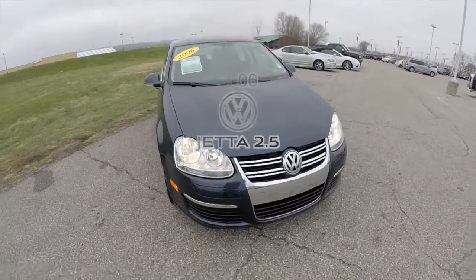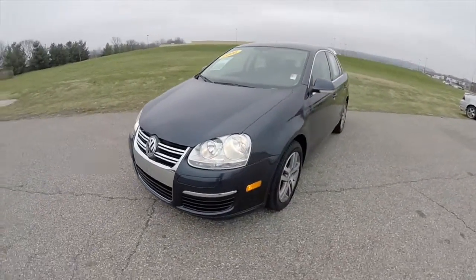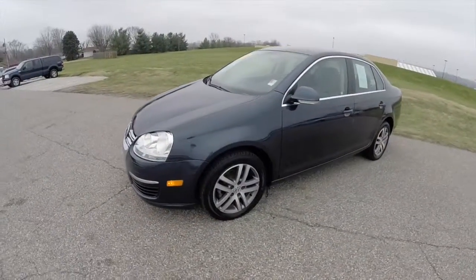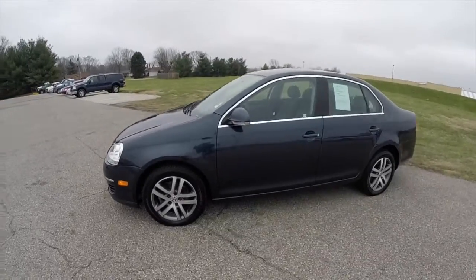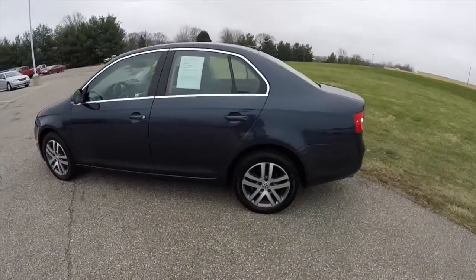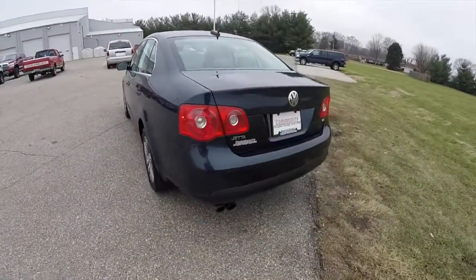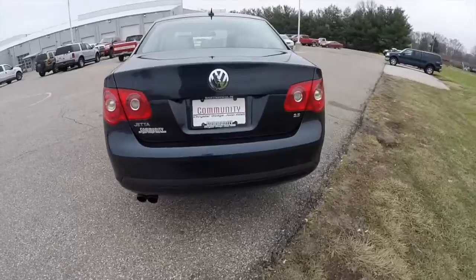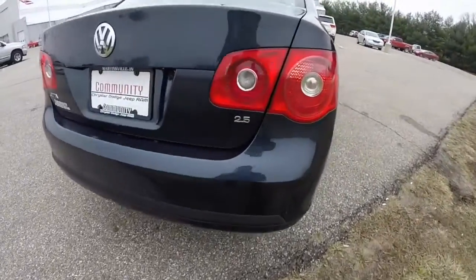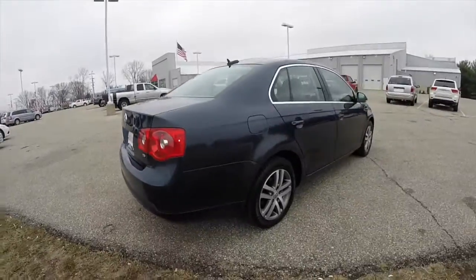Hello everyone. Today we're going to take a quick walk-around look at this 2006 Volkswagen Jetta 2.5. This Jetta is in shadow blue clear coat metallic, has the art gray perforated leather interior, and is powered by a 2.5-liter inline 5-cylinder engine with a 5-speed manual transmission.